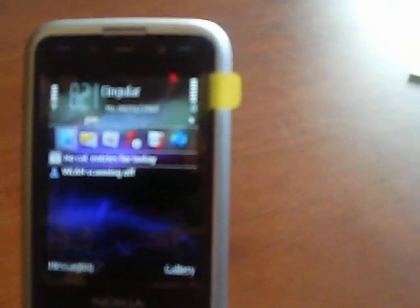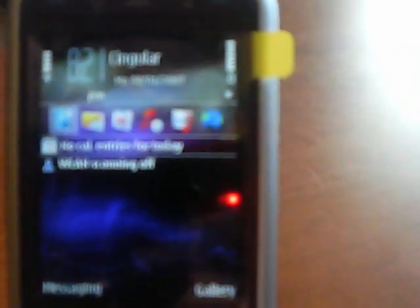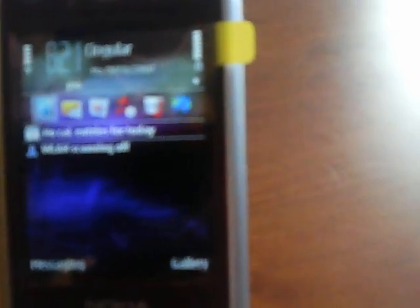The keypad is very thin, kind of like a razor design. Even though it's a thick phone overall, the keypad is nice and flat.